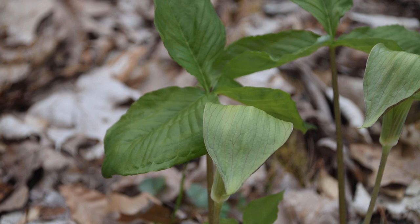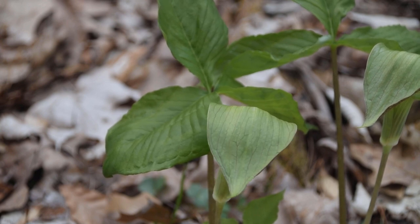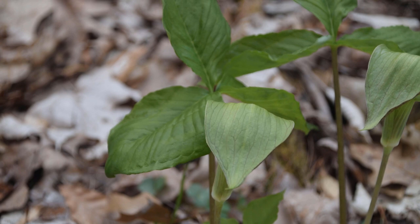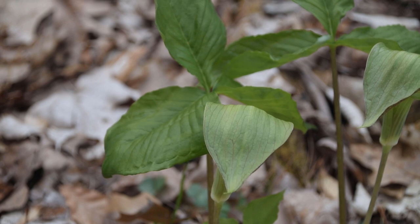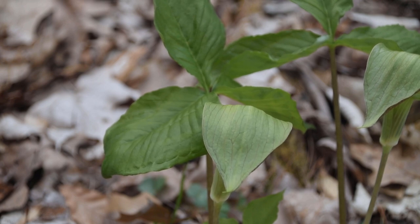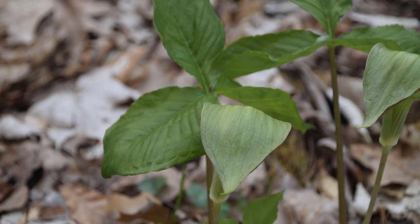Jack in the Pulpit is a very easy plant to identify — it's extremely unique and there isn't anything else like it in the eastern woodlands. This plant is native to the eastern woodlands and can be found all the way through Canada on the eastern coast, towards the Mississippi River area, north up into Canada, and all the way down through Florida. If you live in the eastern United States, there's a good chance you'll run across Jack in the Pulpit in the woods.